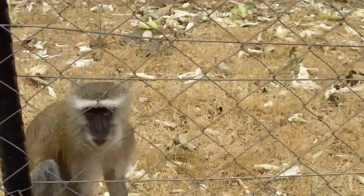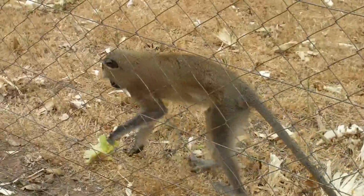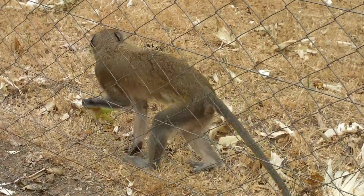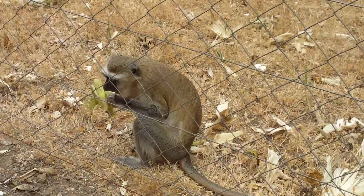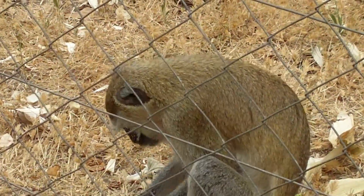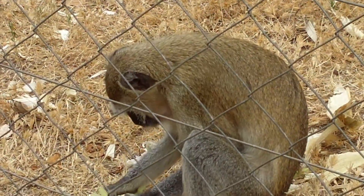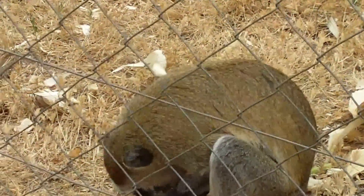I'm curious. At home in Canada, I have three young grandsons — six years, four years, two years. So they will like to see this.